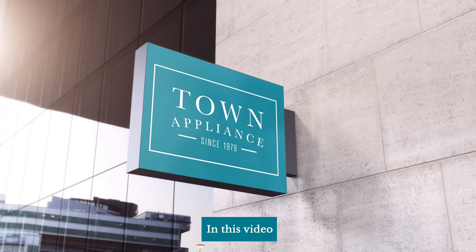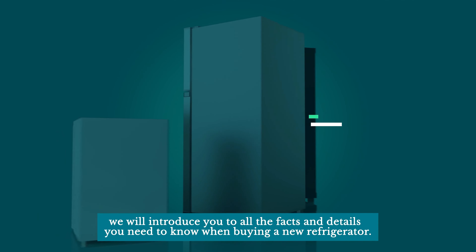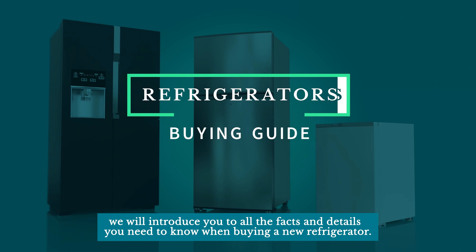Welcome to Town! In this video we will introduce you to all the facts and details you need to know when buying a new refrigerator.